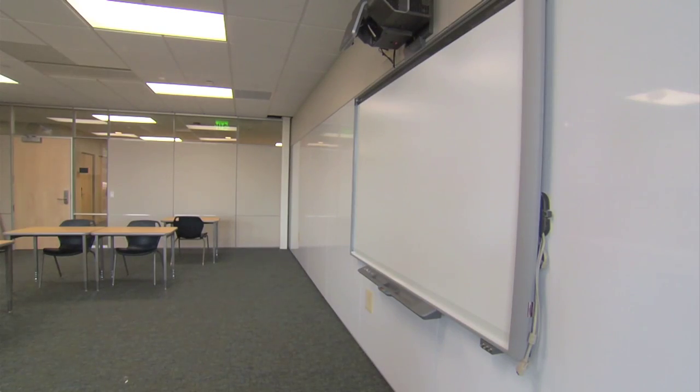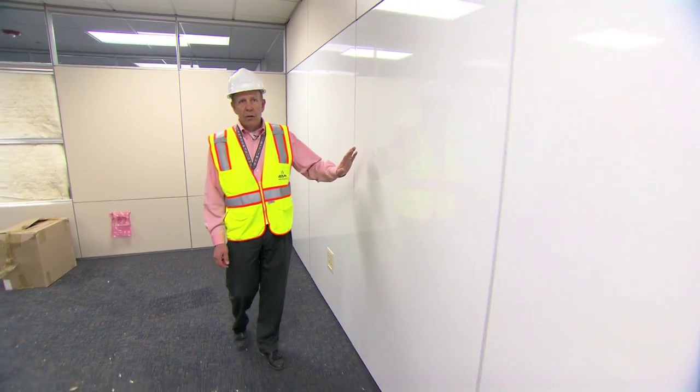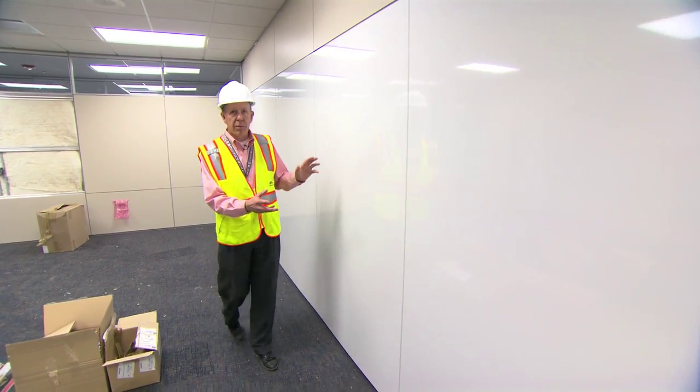In each of the classrooms in the building there's at least one wall made out of whiteboard. Everybody wanted a whiteboard hung in their classroom, but hanging a whiteboard isn't a good option — DIRT has the option of whiteboard panels.